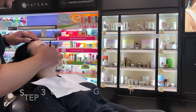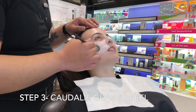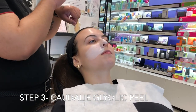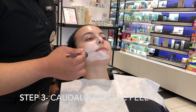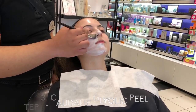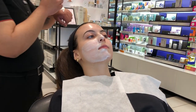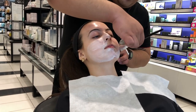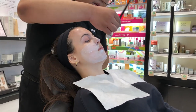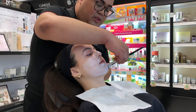Now I'm going to do an exfoliating mask — this is the Caudalie glycolic peel. Chemical peels are essentially a 20% solution you get done at a dermatologist or spa. The main difference is that professionally applied peels can go up to 20%, but products you purchase at a store are usually under 20% because that's the legal limit Health Canada allows. This one has glycolic acid which is exfoliating the skin really deeply.